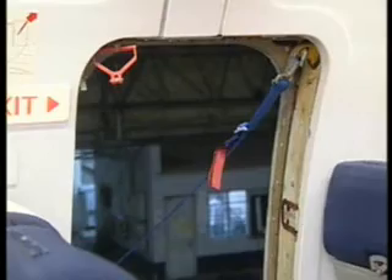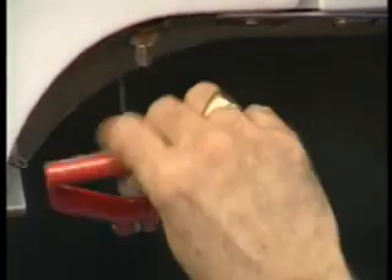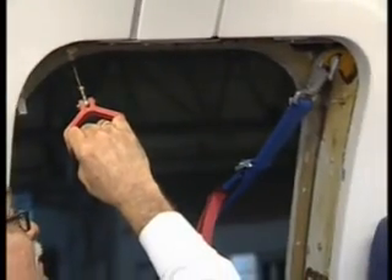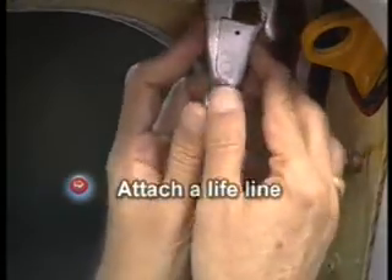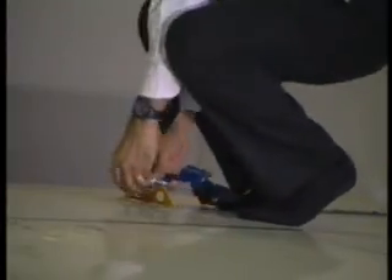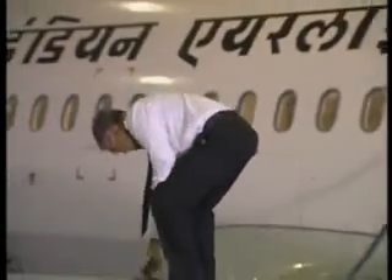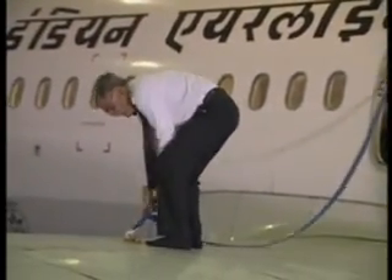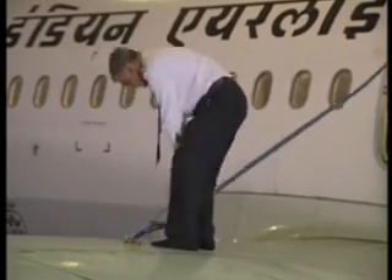At the top inner corner, a red manual inflation handle can be seen — this is to be pulled in case auto inflation fails. At the top outer corner there is a hook to attach a lifeline; the other end of the lifeline should be attached to the bracket on the wing, generally after ditching. These two features are provided in all four overwing exits.